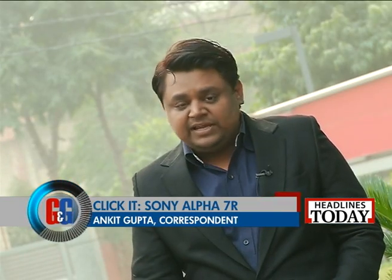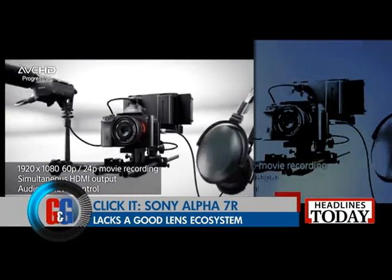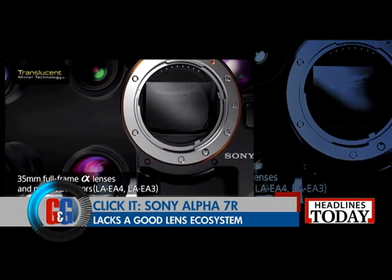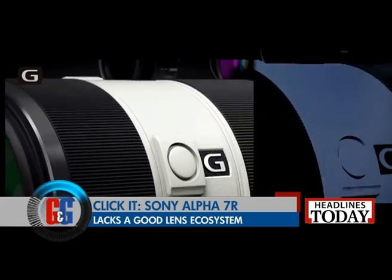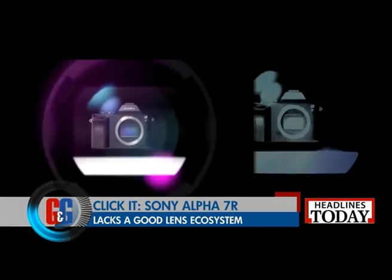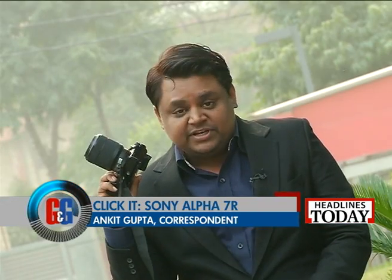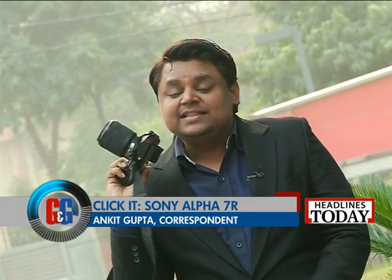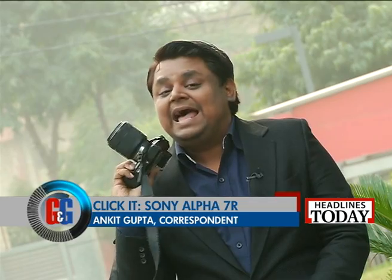One of the biggest problems with the Sony Alpha series is the lenses. I use the Sony Alpha 7R with a 28-70 lens. What I would have really liked is a choice from a bigger ecosystem of lenses to choose the perfect lens for the perfect kind of picture. So in the end, should you buy the Sony Alpha 7R? Yes, absolutely. Yes, it is super expensive. Yes, it is fantastic. This is the camera that you want to take on all of your holidays and everyday life to take stunning pictures.